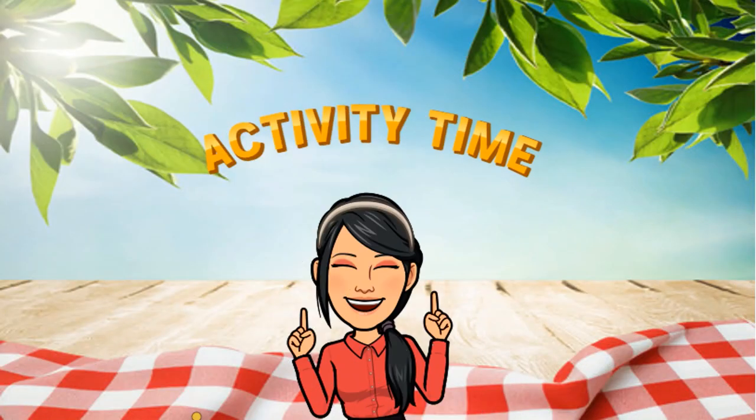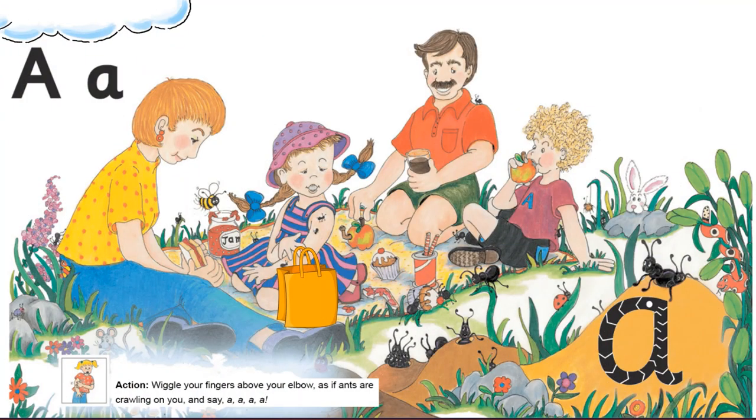Let us do some interesting activities. Now look at this picture carefully. I am going to ask you a few questions and you have to answer them. I'll give you some hints by breaking the word into sounds. Are you ready? Okay, now tell me — what is Alice wearing on her head?